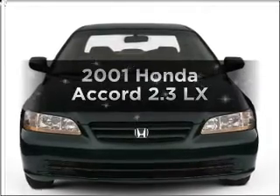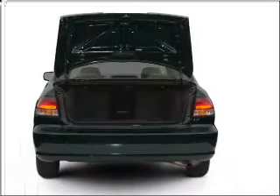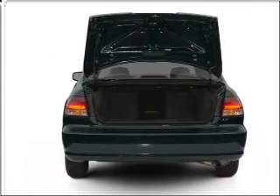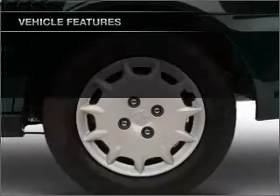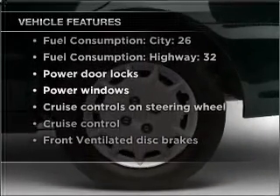Imagine yourself in this 2001 Honda Accord. This is the set of wheels you've been looking for, with an efficient four-cylinder engine connected to a manual transmission that will keep you in touch with your vehicle. And with these notable features, you won't want to miss out on the opportunity to own this amazing vehicle.